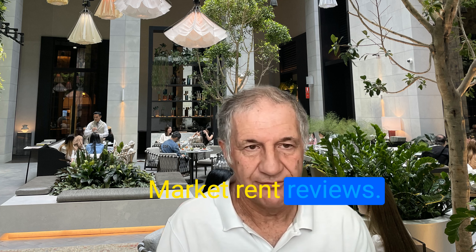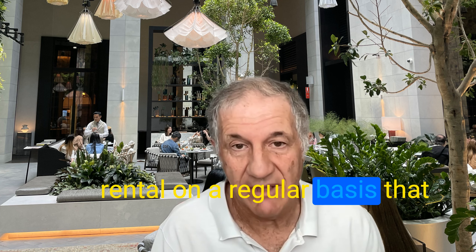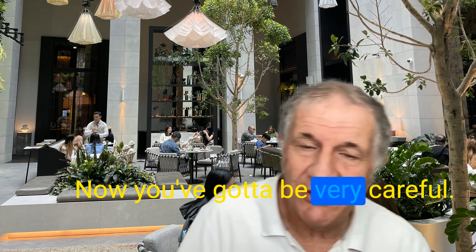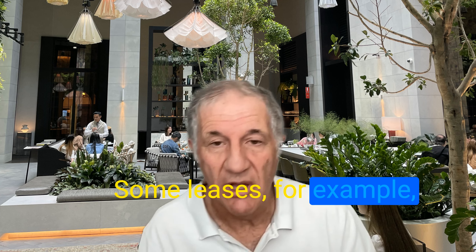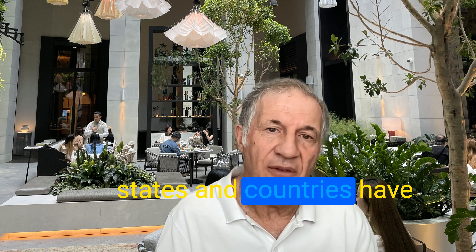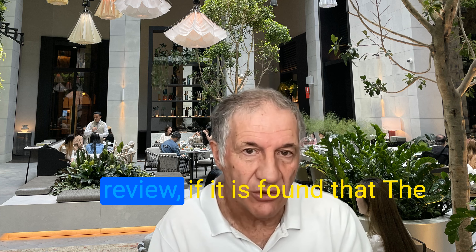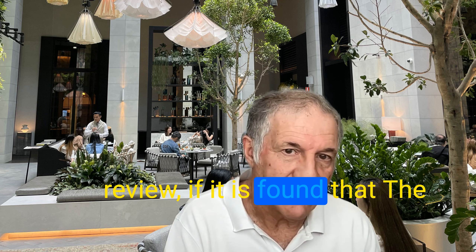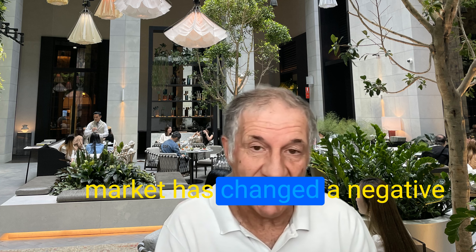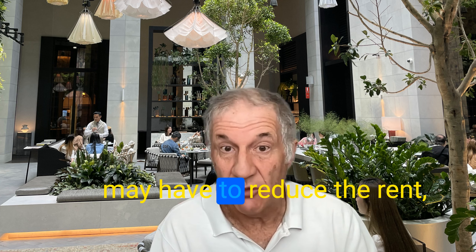Market rent reviews is when you review the rental on a regular basis, that could be stipulated in the rent. You've got to be very careful. Some leases, for example, the retail leases in some states and countries, have got strict regulations. So when you go to market review, if it is found that the market has changed in a negative way, the landlord may have to reduce the rent.